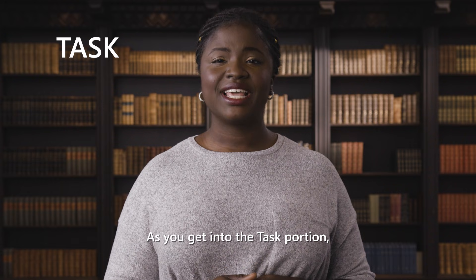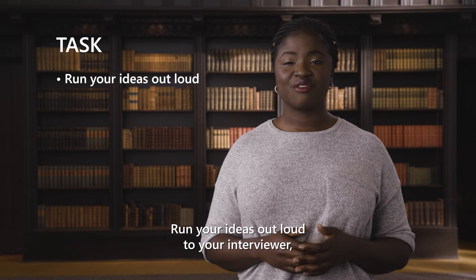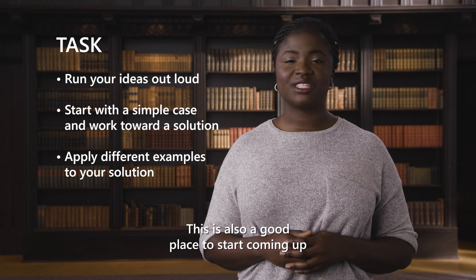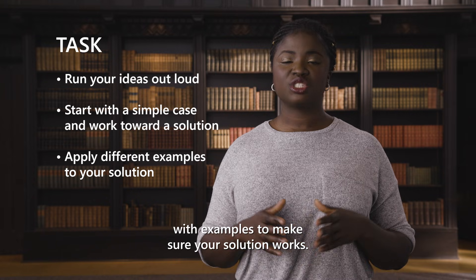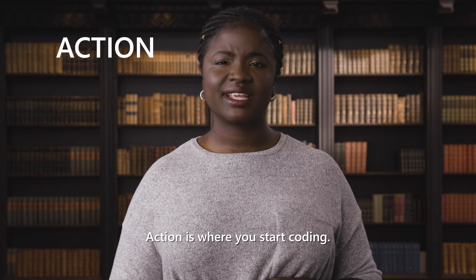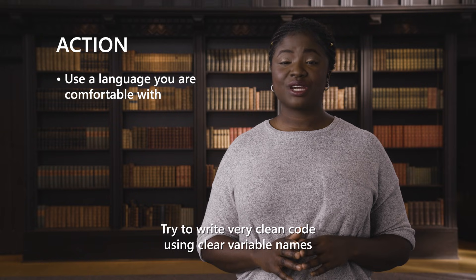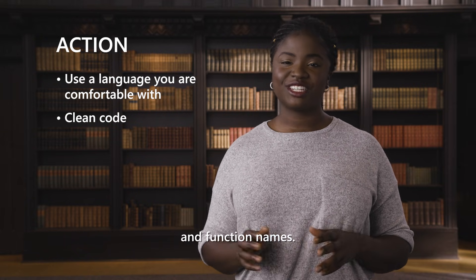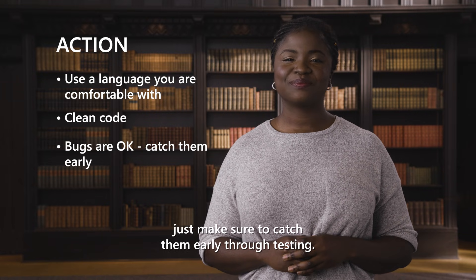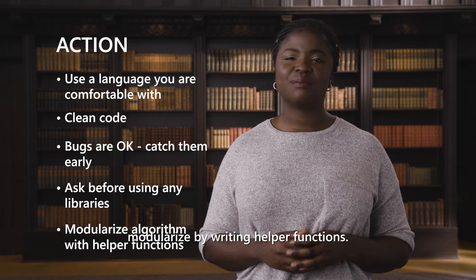As you get into the task portion, this is about coming up with a solution — you're still not coding yet. Run your ideas out loud to your interviewer. Start with a simple case, then proceed to a working solution. This is also a good place to start coming up with examples to make sure your solution works. Keep these examples for later testing. Action is where you start coding. As you code, keep the following in mind: use a language that you are already comfortable with, try to write very clean code using clear variable and function names, it is okay to have bugs — just make sure to catch them early through testing, always ask before using any libraries, and modularize by writing helper functions.